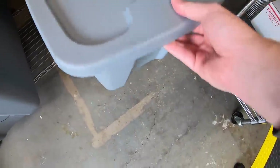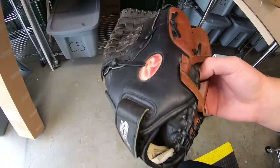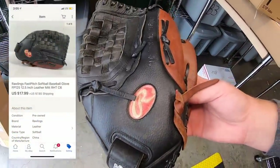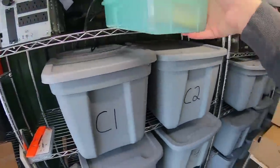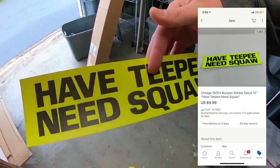I sold a baseball glove — a Rawlings. It's part of a bulk lot of gloves I bought, so I got about $6 into it. It sold for $17.99 plus shipping. I also sold a bumper sticker — I got a whole bunch of these and this one sold for $9.99 free shipping.